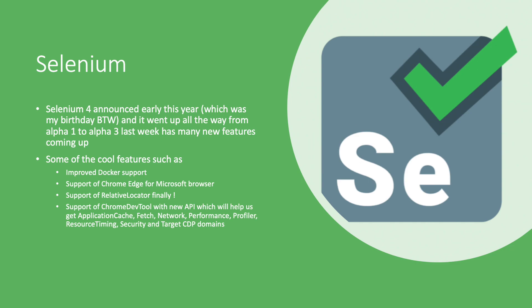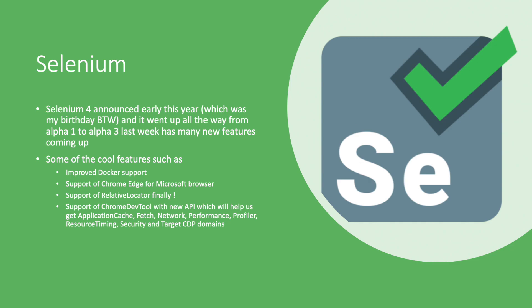The next tool, very popular in the community, is Selenium. From Alpha 1 through Alpha 3, there were many different updates, and some of the most noticeable changes in Selenium 4 include improved Docker support, support for the Chrome Edge Microsoft browser, support for relative locators, and support for Chrome DevTools with new APIs. These DevTools APIs will help us access application cache, fetch, network, performance, profiler, resource timing, security, and target CDP domain. These are things we were missing from Selenium that were available in tools like Cypress and Puppeteer, but now they are coming directly to Selenium 4. All automation testing tools using Selenium as their wrapper — such as Katalon Studio or Test Project — will have these features pretty much soon.